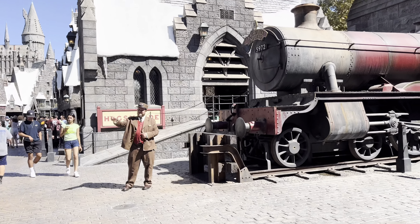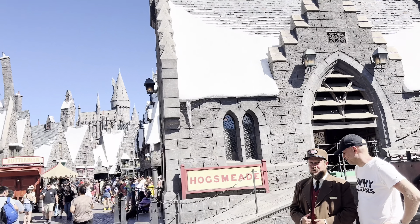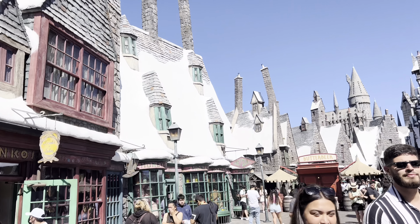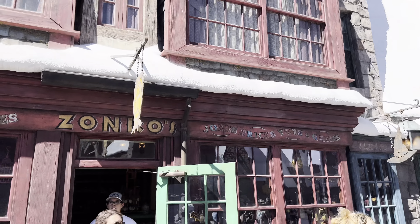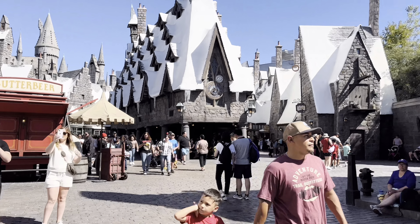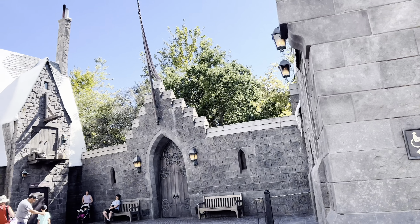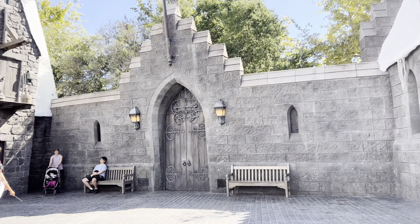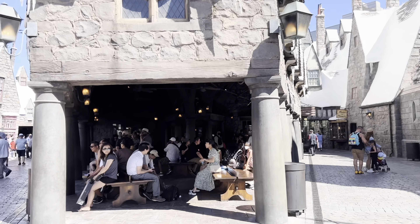The first thing we see is a conductor here next to the Hogwarts train. There are shops here — let's walk in. There's butterbeer, you know the shop, and there's some epic merch in here as well. Next to the train right here you can actually use one of your wands that you purchased to go ahead and do a trick to open these doors.